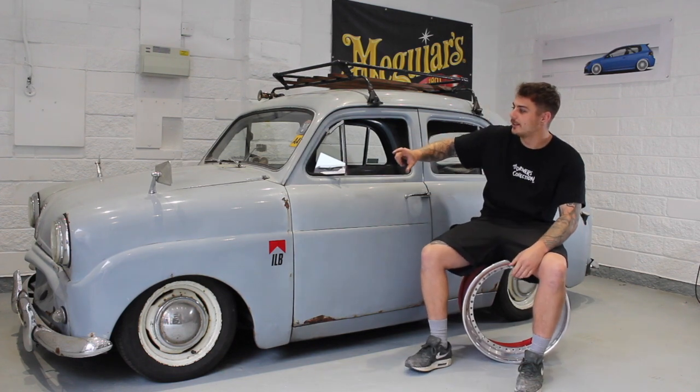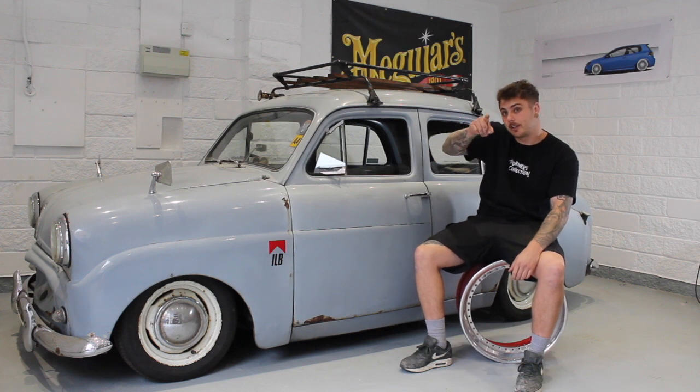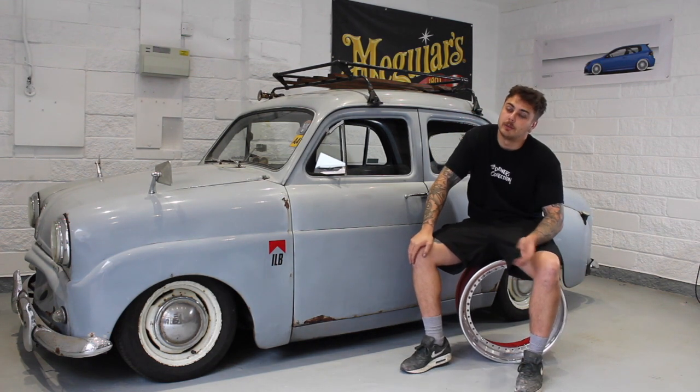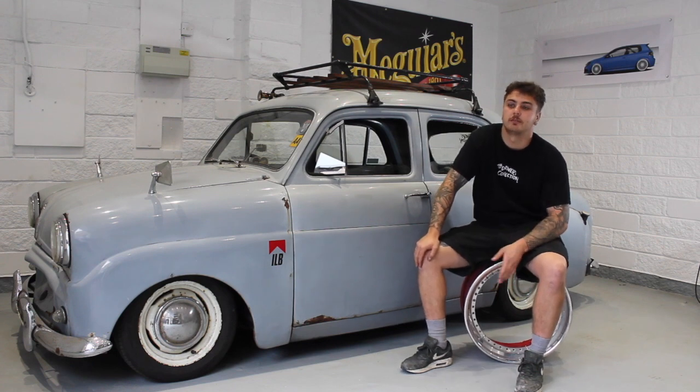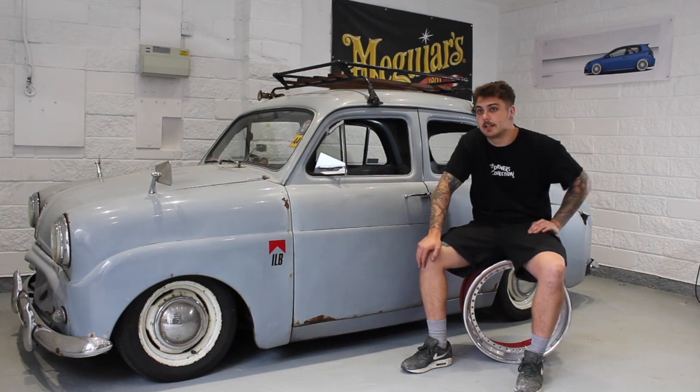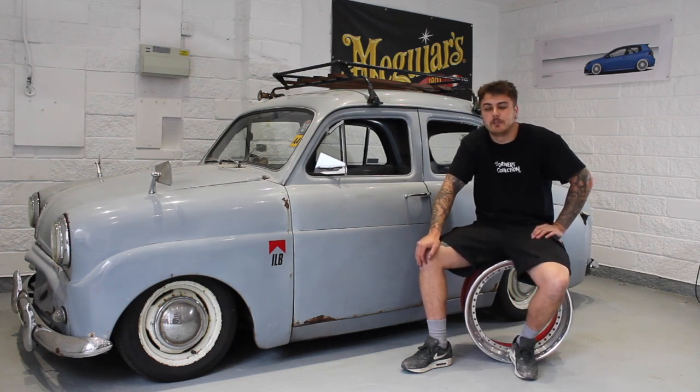The later badges, instead of just saying Standard underneath, it's just Standard Triumph. That's when they merged into Triumph and carried on from there. I realised this is basically the exact same as a Triumph Herald — that's where you get the suspension setup at the front.